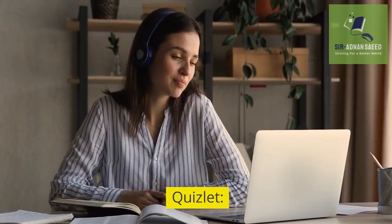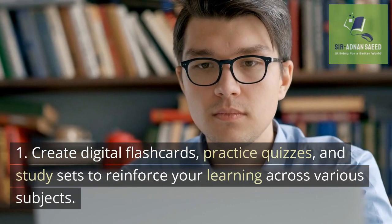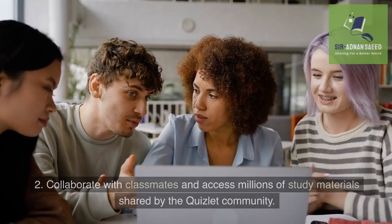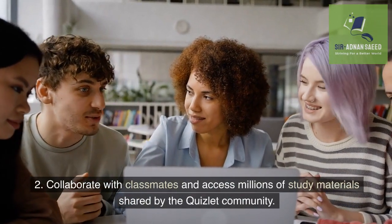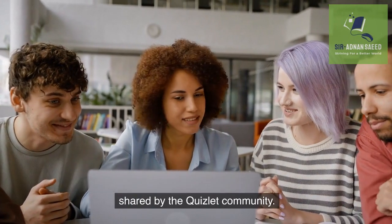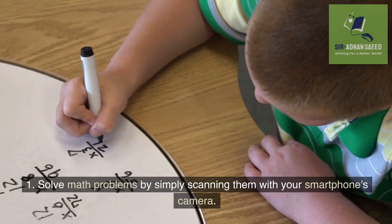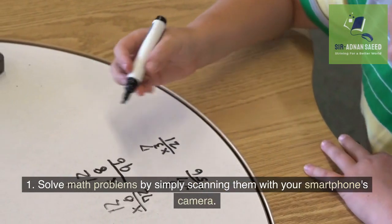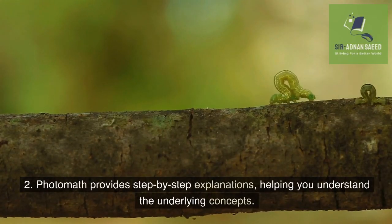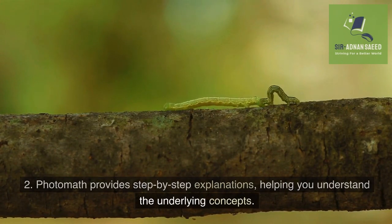Quizlet: Create digital flashcards, practice quizzes, and study sets to reinforce your learning across various subjects. Collaborate with classmates and access millions of study materials shared by the Quizlet community. Photomath: Solve math problems by simply scanning them with your smartphone's camera. Photomath provides step-by-step explanations, helping you understand the underlying concepts.